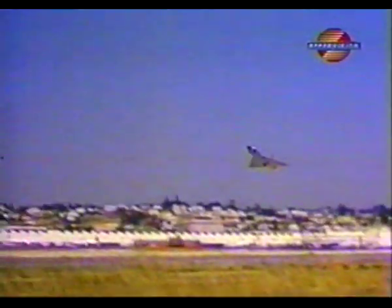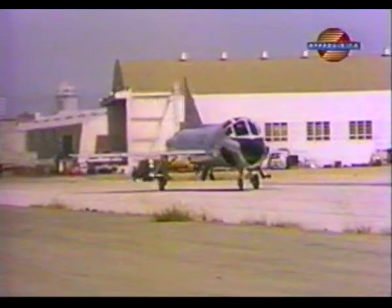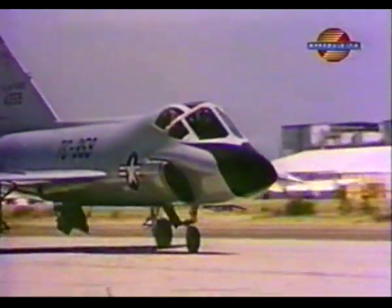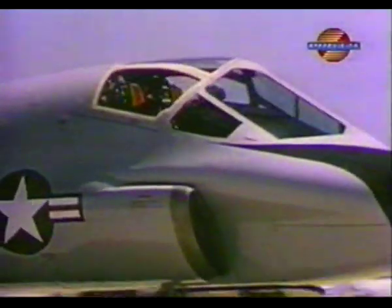The flight manual for the F-102A and the TF-102A combined was 400 pages. By contrast, the manual for the P-51 was 120 pages. The pilot and instructor sat side-by-side in a modified cockpit. Otherwise, the trainer version and the F-102A were identical.